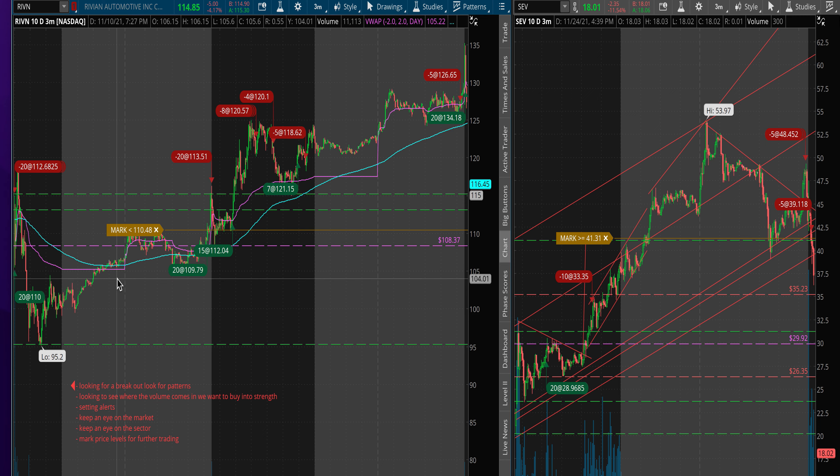I wanted to talk about two IPO trades I took and how I traded them — how I scaled in and out depending on the volume and different breakouts or patterns that I saw.